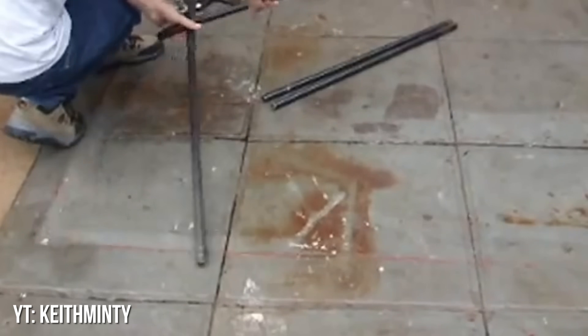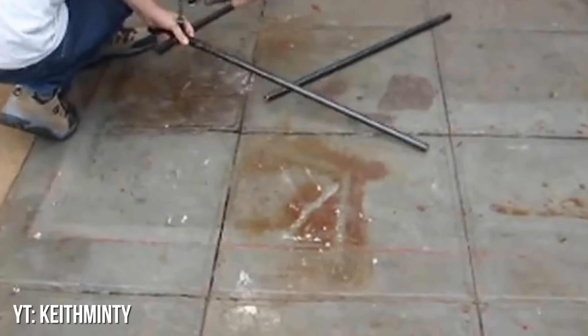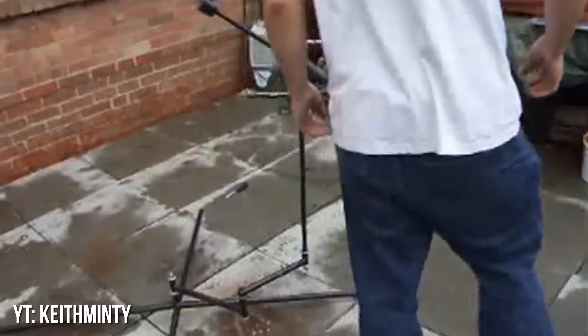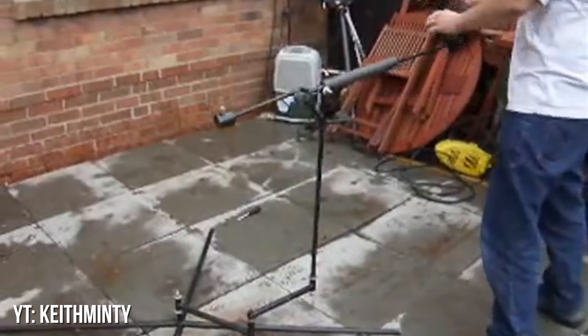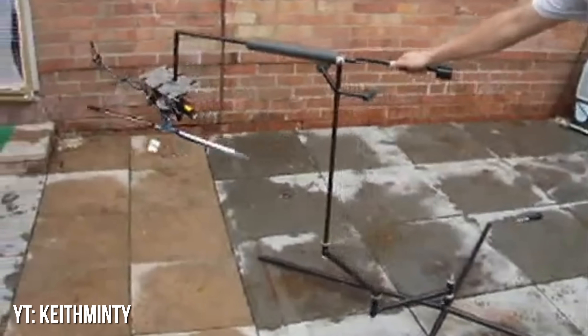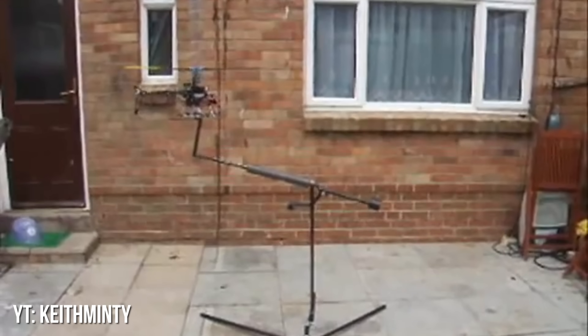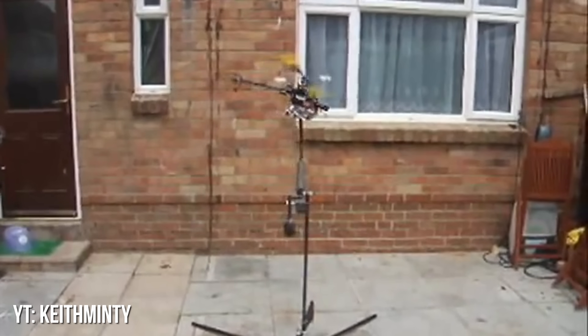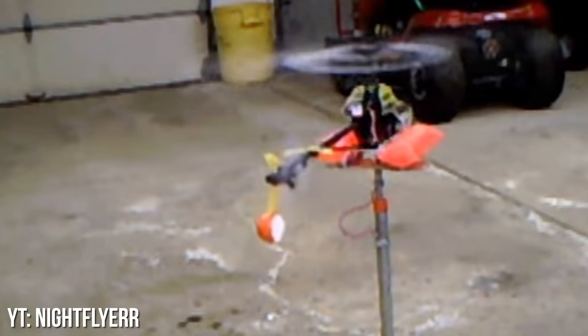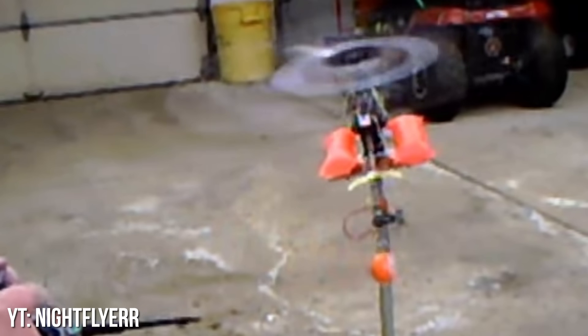Helicopter Training Stands. You might remember training gear for RC helis, but did you know people used to use training stands as well? Basically, it was a stand that let you spool up your heli and see what the controls did without worrying it was going to actually fly off or crash. Not a full simulator, but it was better than a rebuild. Our friend Dave Herbert also has footage of this concept with his old school E-Flite Blade 450 on his channel — be sure to check it out.